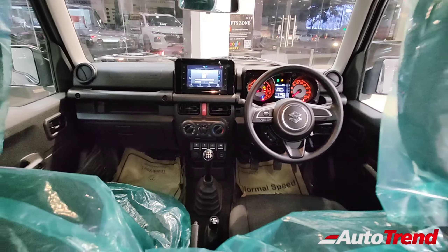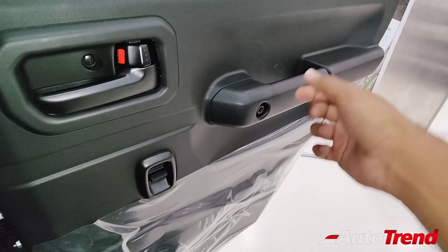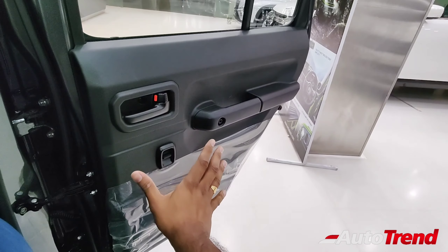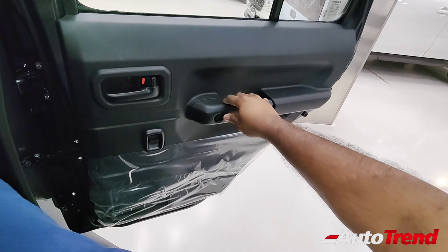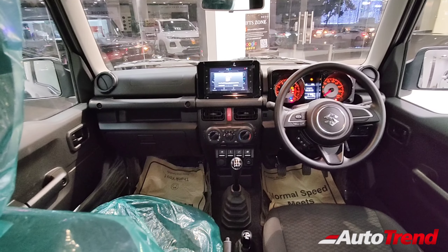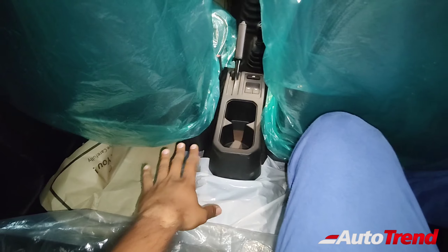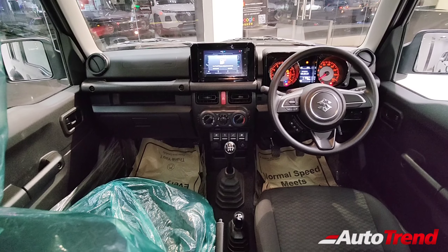The unique thing regarding the rear doors of the Jimny is that you get toggle-type power window switches instead of traditional switches, neatly integrated into the door pads to maximize space. That said, regarding storage it is absolutely lacking — you get only two water holders for four passengers and that's about it.